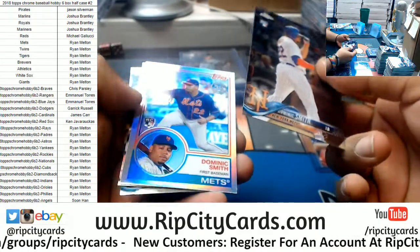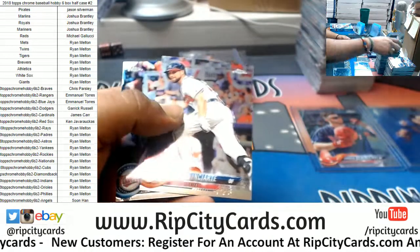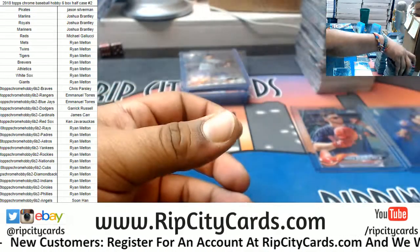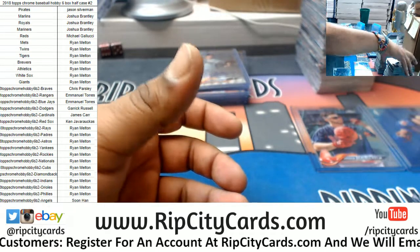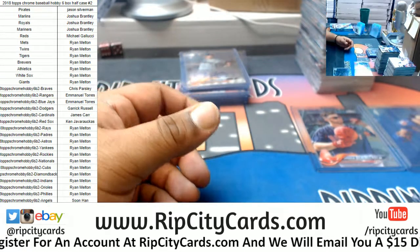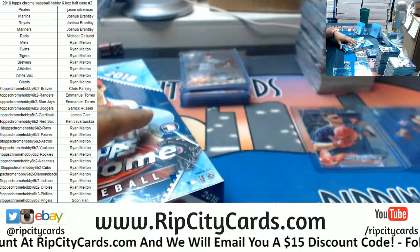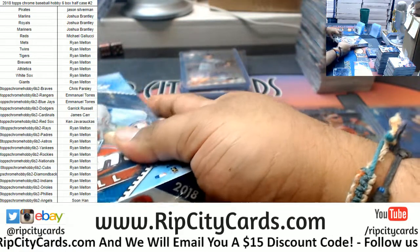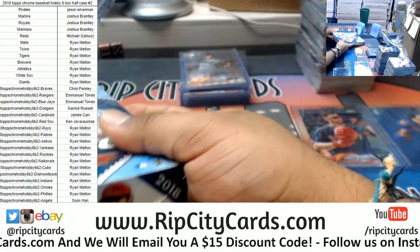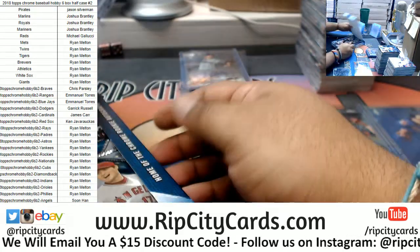Dominic Smith Mets rookie — twice, a rookie and then an insert. The National Lampoon movies were pretty good back in the day with Chevy Chase. Life with Martin Lawrence and Eddie Murphy is pretty good. Big Mama's House was pretty funny with Martin Lawrence.